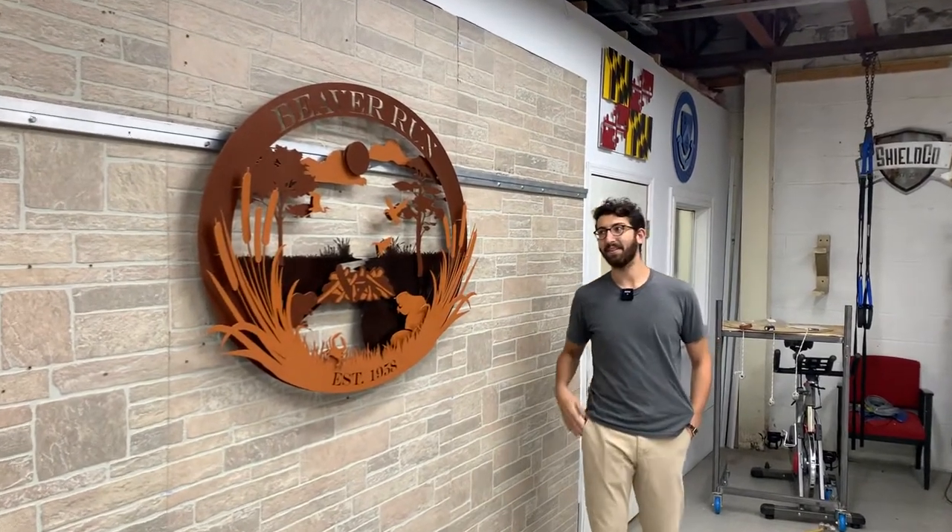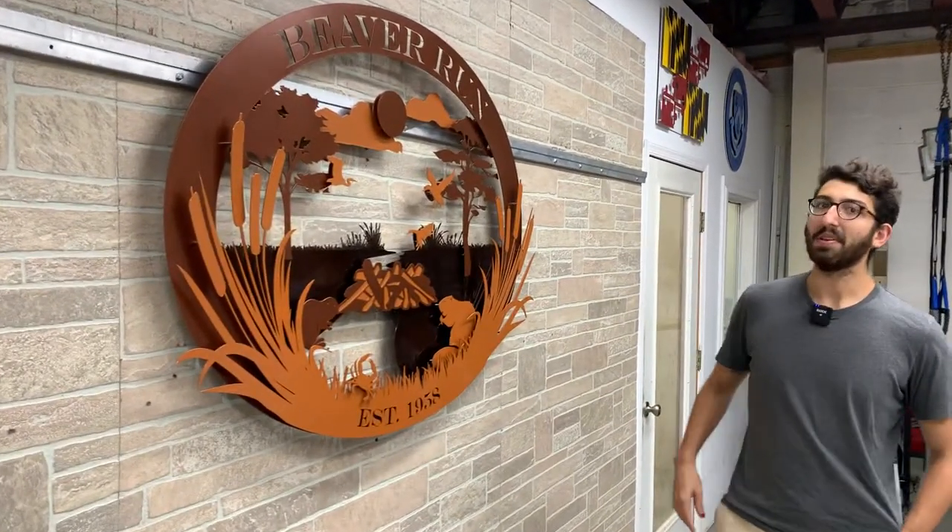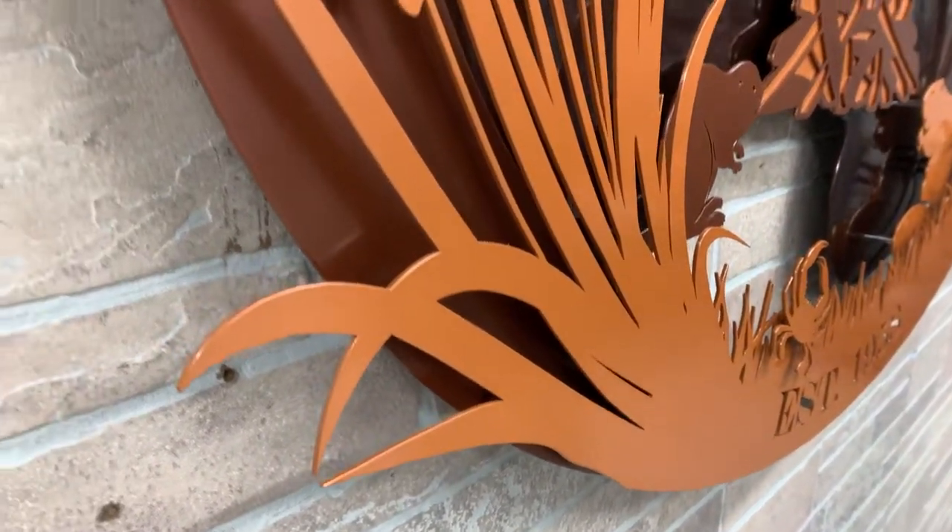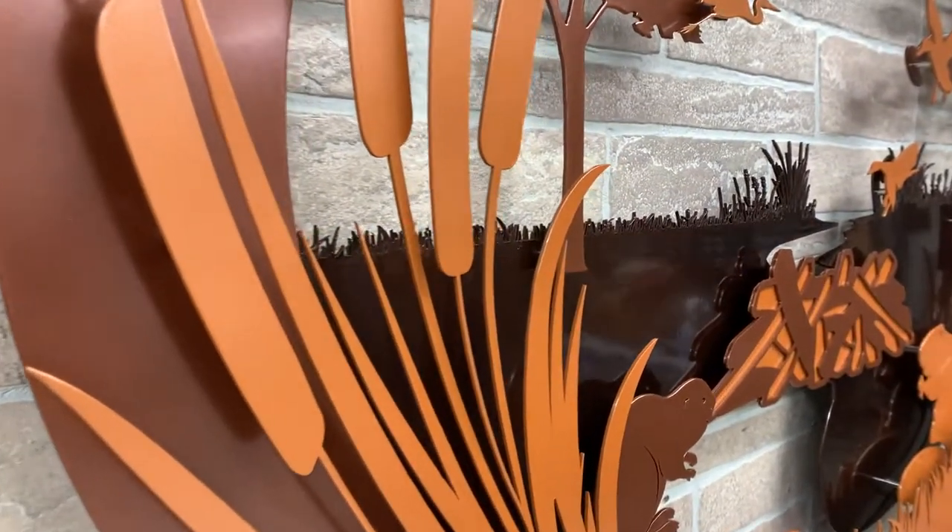Hey everybody, Dylan from Shilko Art here showing off a beautiful art piece going out to Beaver Run Elementary School. This one features shades of brown and copper with a beautiful metallic finish on this landscape.